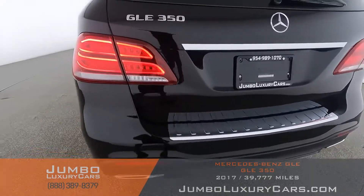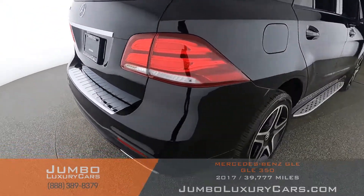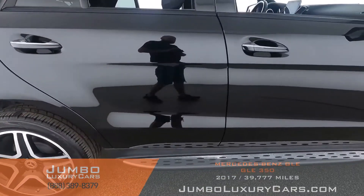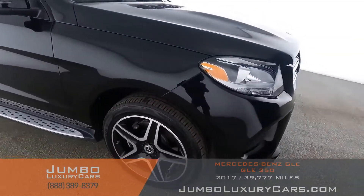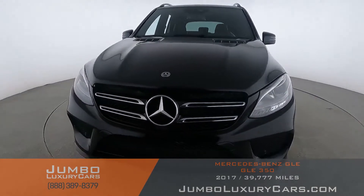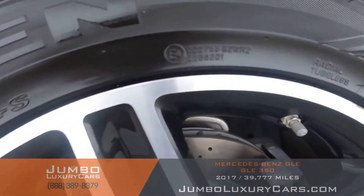Coming into the back section of the vehicle — absolutely clear of any scratches, dents, or damages. Overall, the exterior is in excellent condition. Now let's check out the rims and tires, checking for any curb rashes and tire condition.